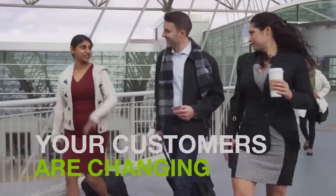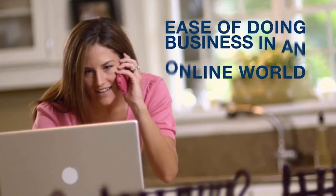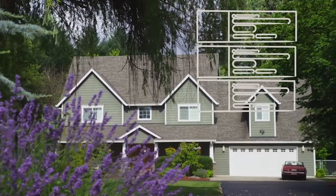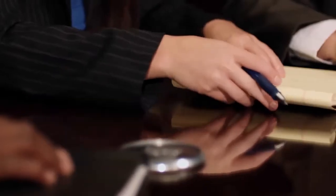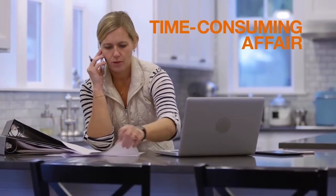Your customers are changing. They expect simplified processes, digital efficiency, and ease of doing business in an online world. But while home searches and mortgages have improved the customer experience, closings have remained the bump in the road. Their long wait times and endless stacks of paper have turned what should be a celebration into a time-consuming affair.